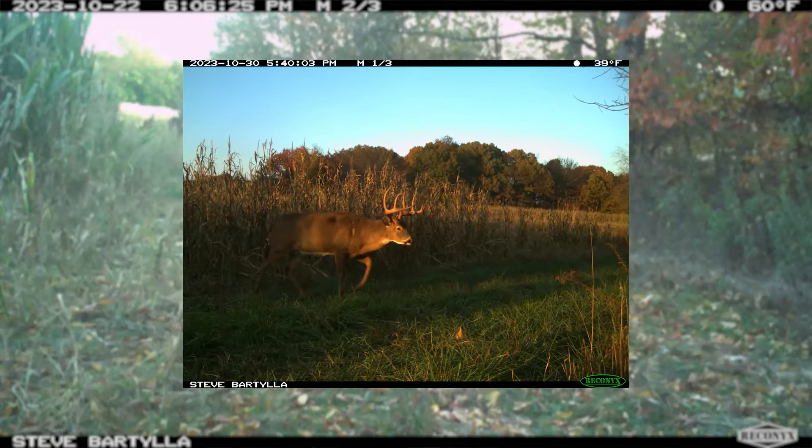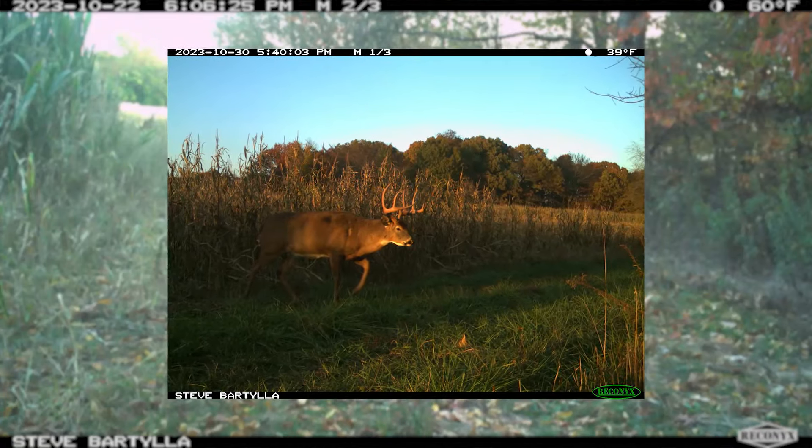This is going to be a pretty fresh chalk talk because I shot this buck just a week and two days ago as of filming this. This is the buck we're going to be talking about right here — how and why was I able to go in and take this animal. I'm going to call it two sits, but it was really one.